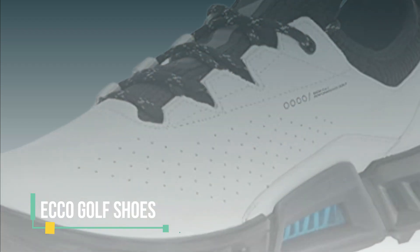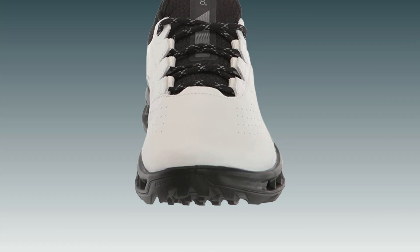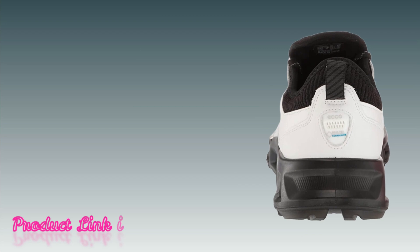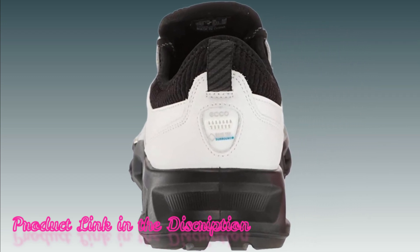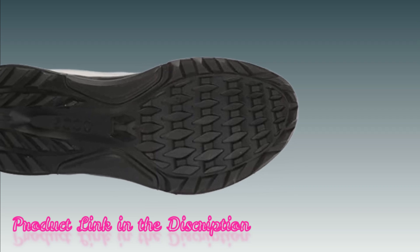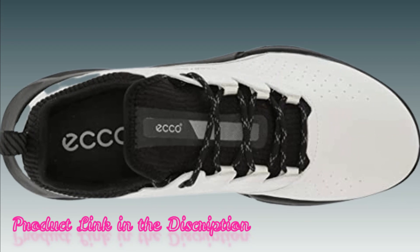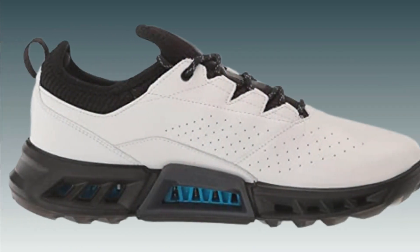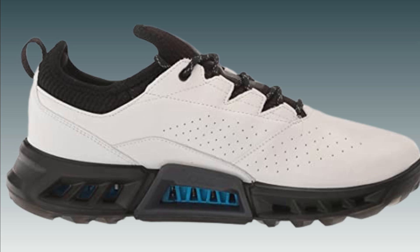Number 1: ECCO Golf Shoes. Experience superior distance on the golf course with ECCO Golf Shoes. These shoes are designed with advanced technology and precision engineering to provide exceptional comfort and support. The high-quality materials and innovative features ensure optimal performance, allowing you to maximize your swing and achieve greater distances with every shot. ECCO Golf Shoes combine style and functionality, making them a perfect choice for golfers who value both performance and aesthetics.